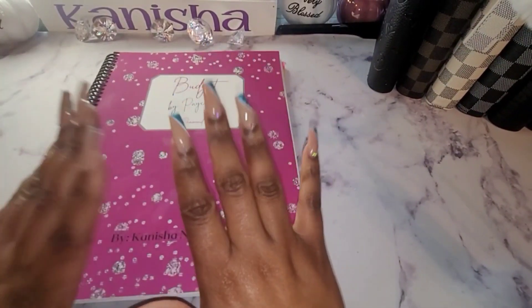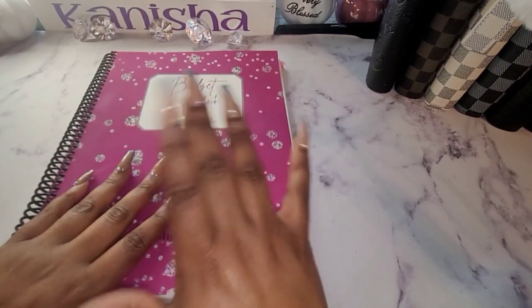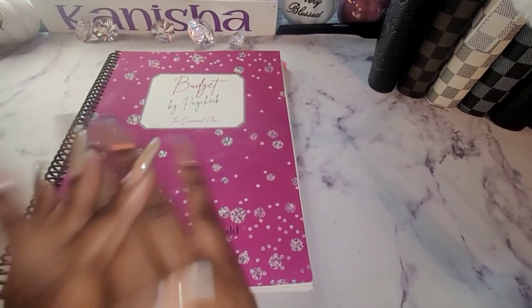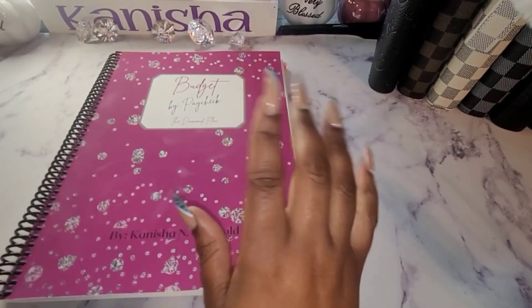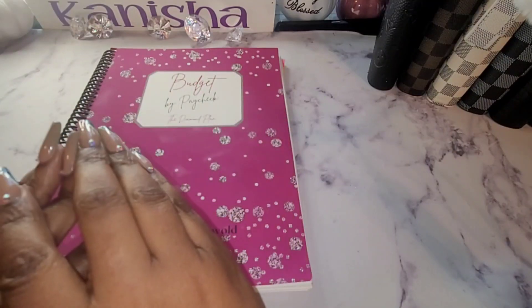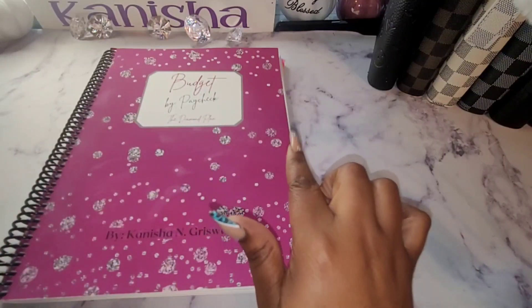Hello everyone! For those that don't know me, I am Kenisha with Currency Queen Budgets. Welcome, welcome, welcome! To all my returning subscribers, I really appreciate all the love and support. If you have not already, go ahead and hit that like and subscribe button and leave me a comment — say something nice, how your day is going, or whatever you feel like saying.